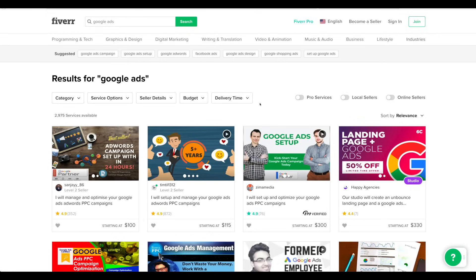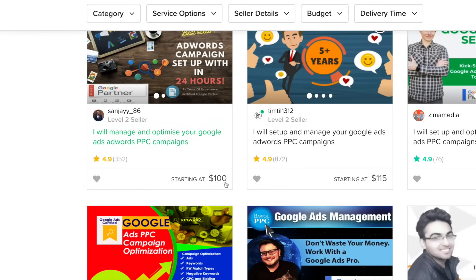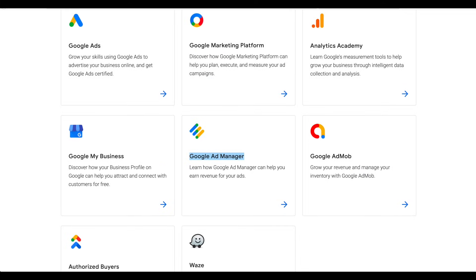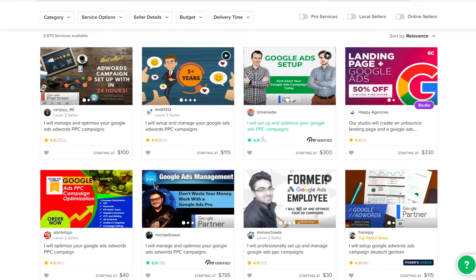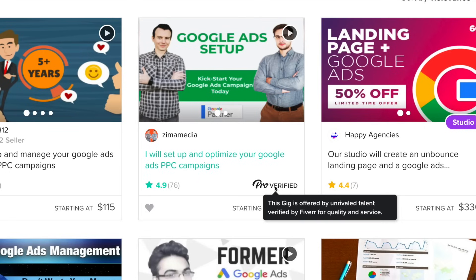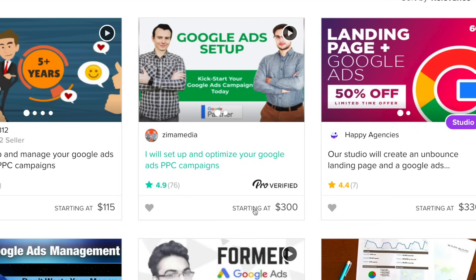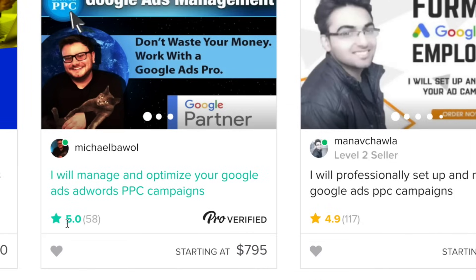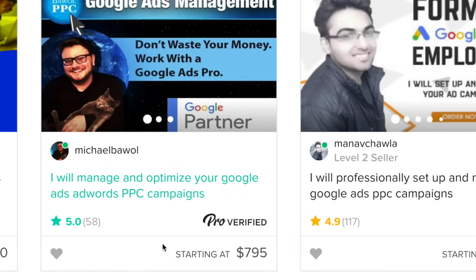Another place that you can go to is fiverr.com. I searched for Google Ads and as you can see, here's someone starting at a hundred dollars who will manage and optimize your Google Ads AdWords PPC campaigns — manage your account — and that's right here under Google Ad Manager. Those are the two certifications you want to get done for sure, because that's the most necessary in the marketplace. As you can see, these guys are pro verified, which means this gig is offered by unrivaled talent verified by Fiverr for quality and service. These guys start at $300 and it goes up from there.